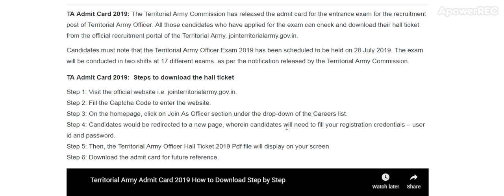To download the hall ticket, visit the official website territorialarmy.gov.in and fill the captcha code to enter. On the home page, click on the link in the 'Join as Officer' section under the drop-down of the carrier list. Candidates will be directed to a new page where they need to fill in their registration credentials — user ID and password. The territorial army officer hall ticket PDF will be displayed on screen. Download the admit card for future reference.